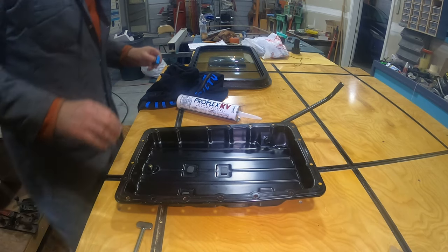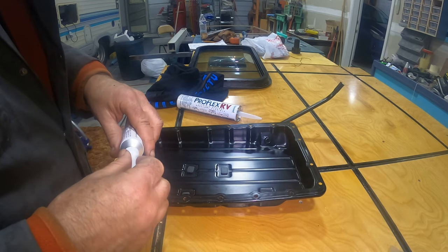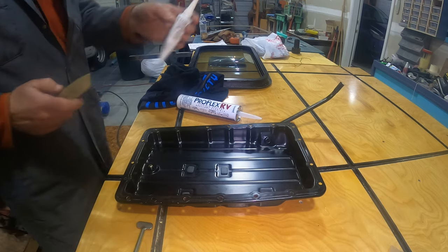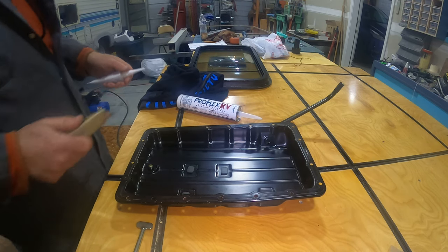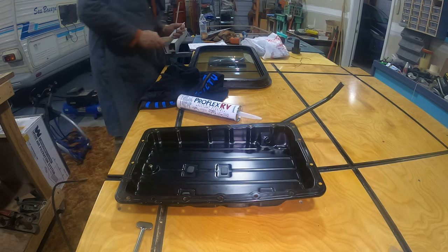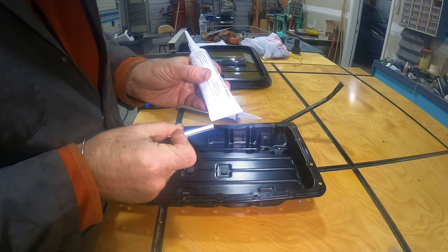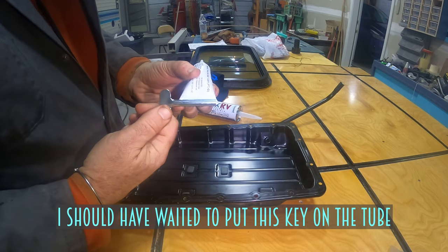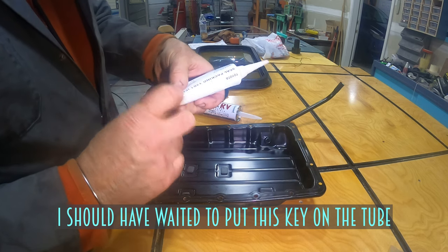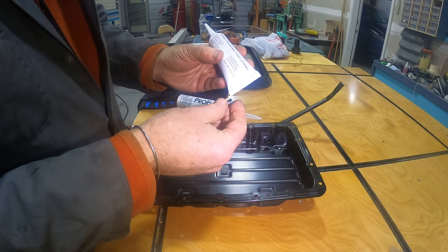I am ready to put this pan back on the transmission. This has no gasket — you use RTV form-a-gasket material. I bought it directly from Toyota because I felt that's probably the best stuff to use.